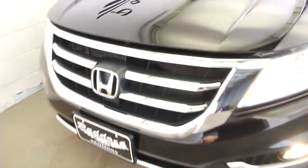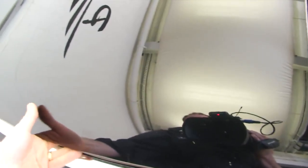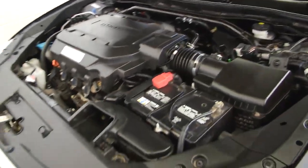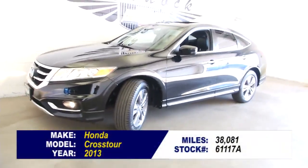The exterior paint on this Cross Tour is in great condition. Let's find the latch — there we go. Sounds real good, looks real clean. If you're interested in this Cross Tour, please give us a call at 876-0945.